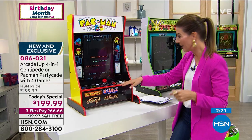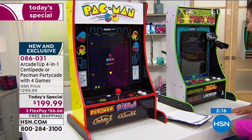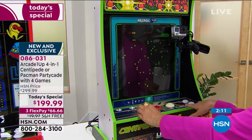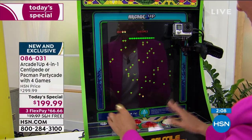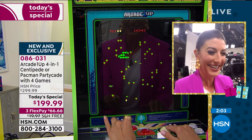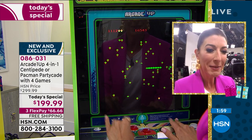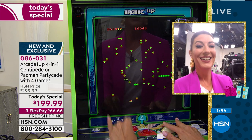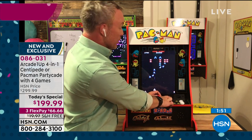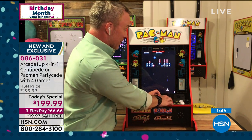Going back to the Centipede demo: press player one or player two to play with others. All you do is move your guy and shoot darts to get the centipede. Bill's favorite game right now is Galaxian. These are not online games playing with strangers - they're playing with the family.